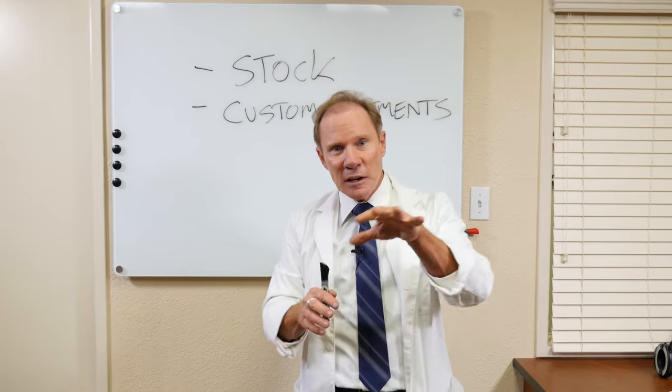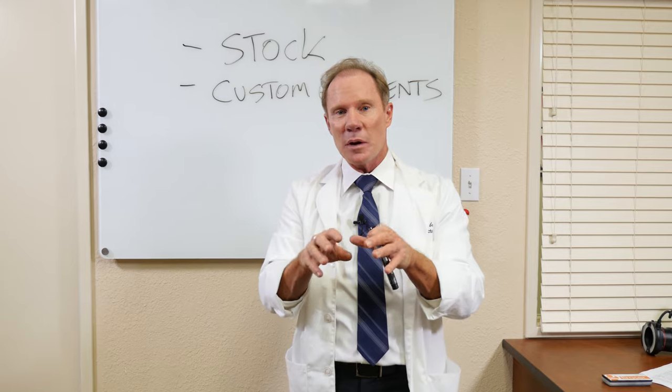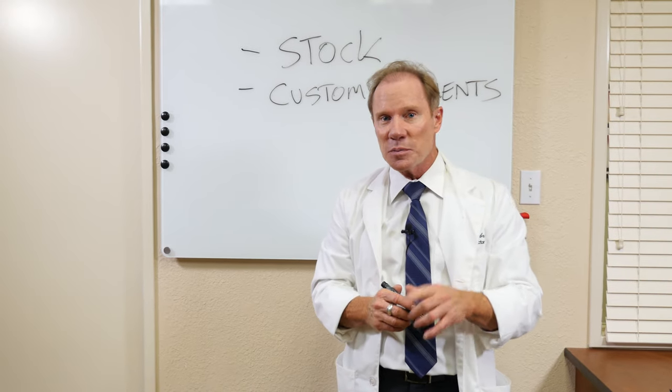Or if the gum tissue — the gingiva — is such that there may be a compromise, we want to make sure this implant crown looks as natural as possible.